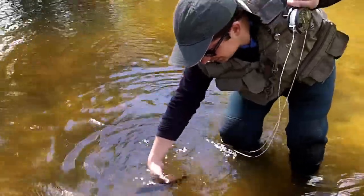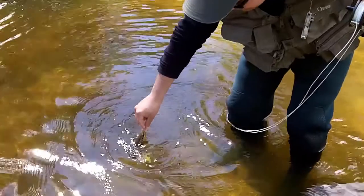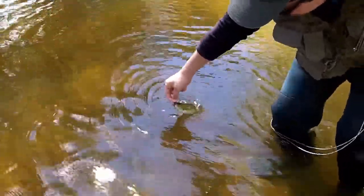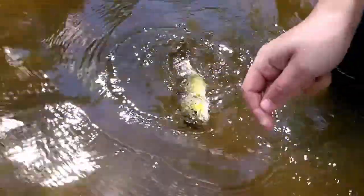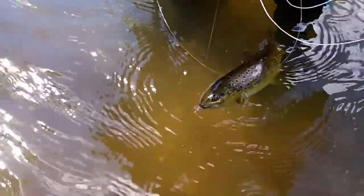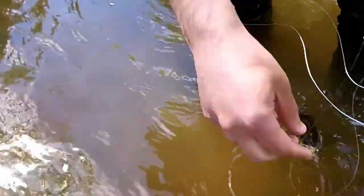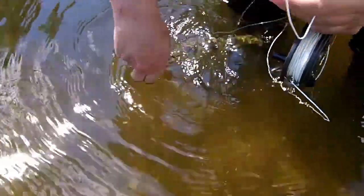If you grab the fly, you'll be able to bring it closer. You can see the fish. Do you want me to release it? Just grab the fly and turn the fly — because it's barbless.